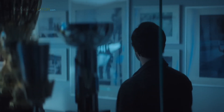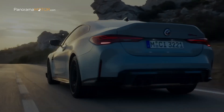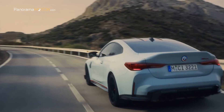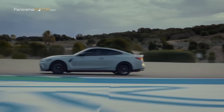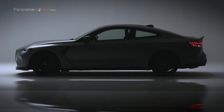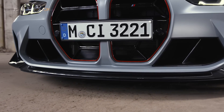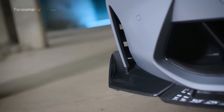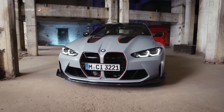CSL son las siglas de Competition Sport Lightweight: competición, deportividad y ligereza. El talento para la innovación y los conocimientos sobre coches de competición han permitido que BMW M limite la masa en orden de marcha de esta edición especial a 1.625 kilos, con una destacada relación peso-potencia de 2,95 kg/CV. Los faros láser BMW disponibles opcionalmente añaden un importante detalle a la parte delantera. La estructura de fibra de carbono de algunos componentes de la carrocería es visible en varias zonas, incluyendo las dos entradas de aire cinceladas en el capó. La superficie de las entradas de aire que no están pintadas en el color de la carrocería están destacadas además con contornos rojos.